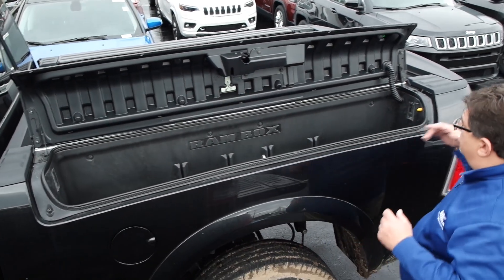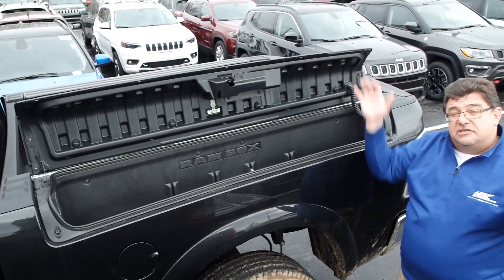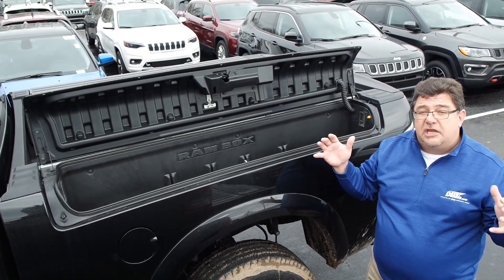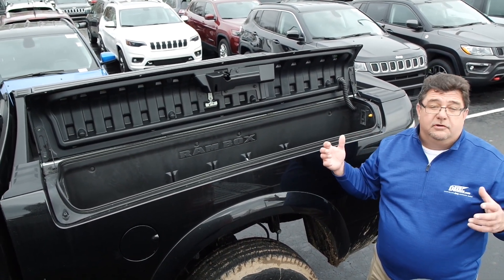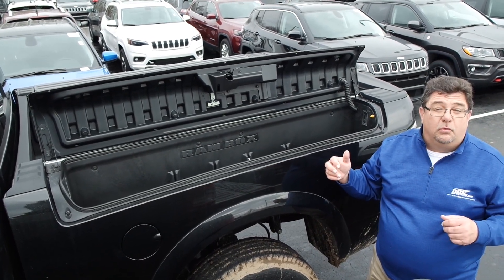Again, it is lighted and it's self-locking. You have it on both sides and in the bed. There's still enough cargo capacity to haul a standard 48-inch sheet of plywood, drywall — so you can get your fingers around it and pull up. It's kind of the best of both worlds.